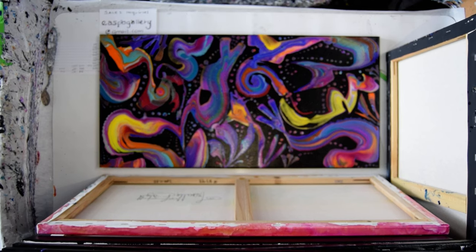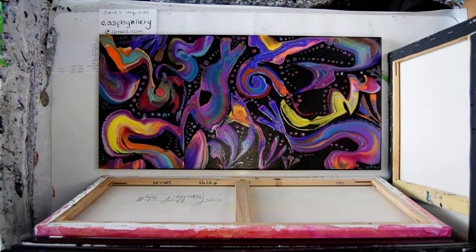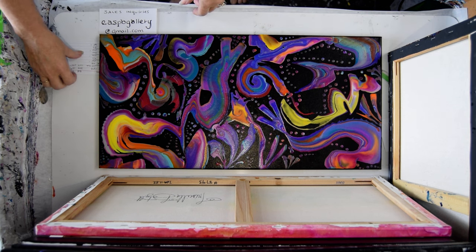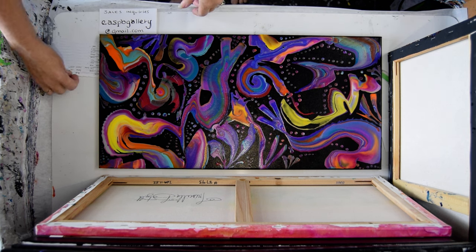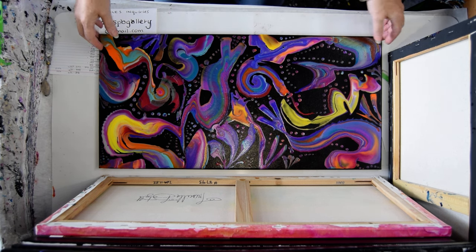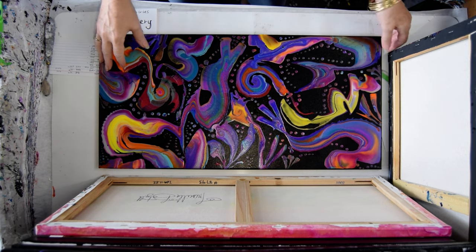Hello again. This is Priscilla Batzell. I'm in Spring Hill, Florida at Expressionist Fluid Art Studio. I'm going to share with you my 12 by 24 inch canvases that are recent, probably from last year. The usual price for 12 by 24 is $650. So the half price is $325. I've got my cell phone light on so you can see the shimmer.